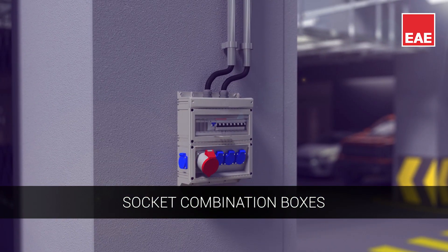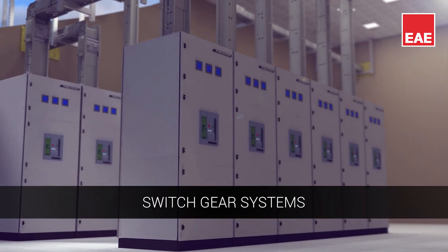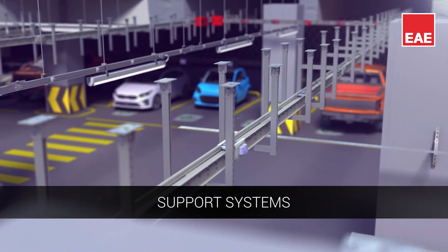Lightweight and flexible cable trays. Socket combination boxes that incorporate ergonomic and aesthetic solutions. Efficient and optimal indoor Luminez switchgear systems with various power models. Support systems suitable for different transport types to organize cable complexity.